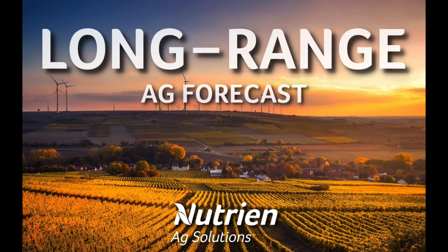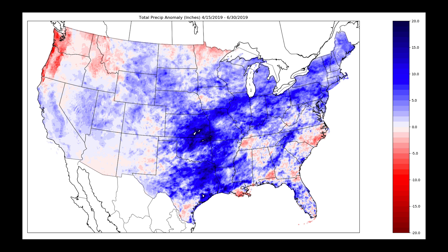Hello, I'm Eric Snodgrass and thank you for watching today's long-range U.S. focused forecast video brought to you by Nutrien Ag Solutions. This analysis is being provided for perspective only and any decision made based upon this presentation is the sole responsibility of the person making the decision. Please remember that all long-range weather forecasting is speculative by nature.